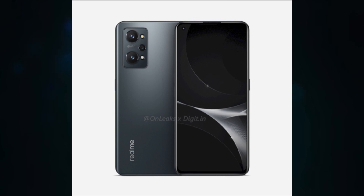Shortly after the original GT, Realme unveiled the Realme GT Neo back in March. Today, the Vice President of Realme China confirmed that the company is working on a follow-up, though the official didn't go further than that.